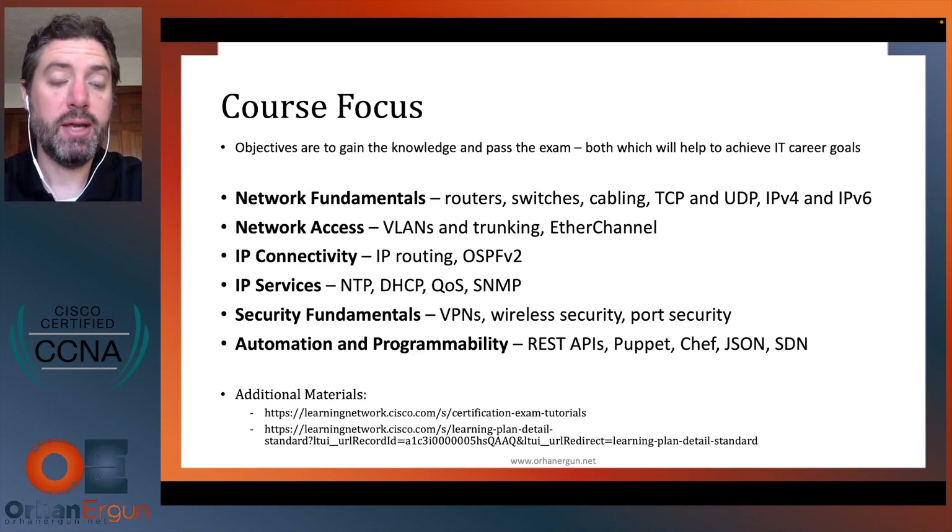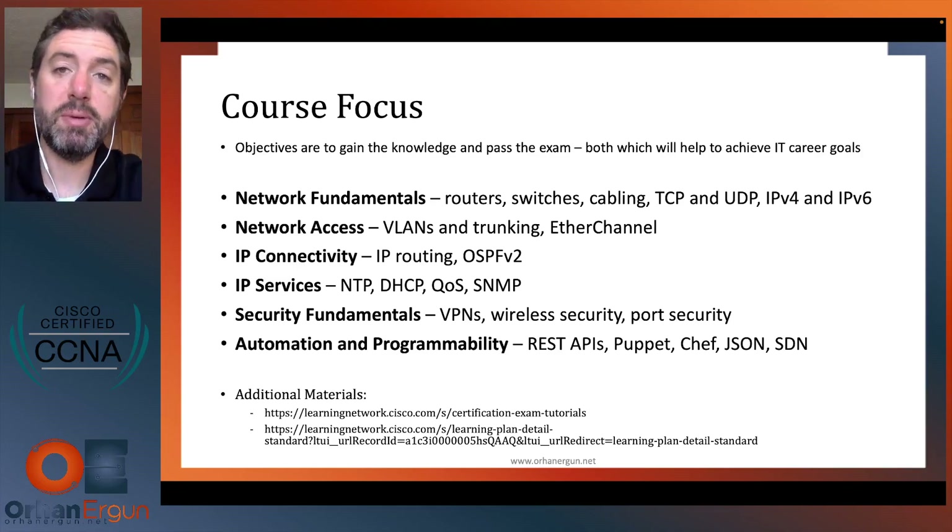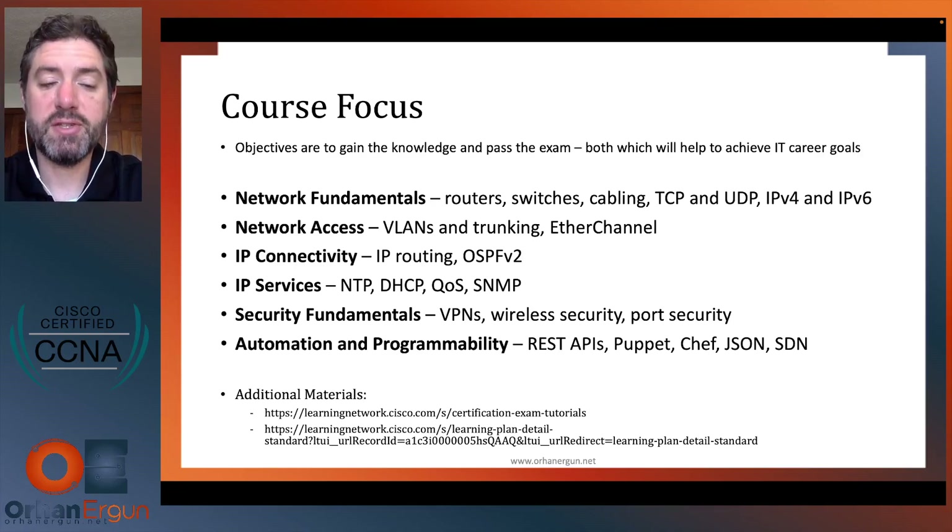In a little more detail on the six modules: in the fundamentals, we'll talk about routers, switches, TCP, UDP, IPv4, and IPv6. In network access — the switching side of the house — we'll talk about VLANs, trunking, EtherChannel, etc.